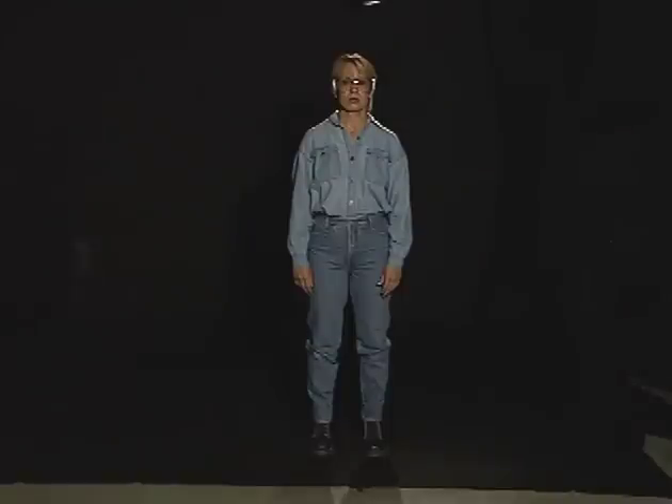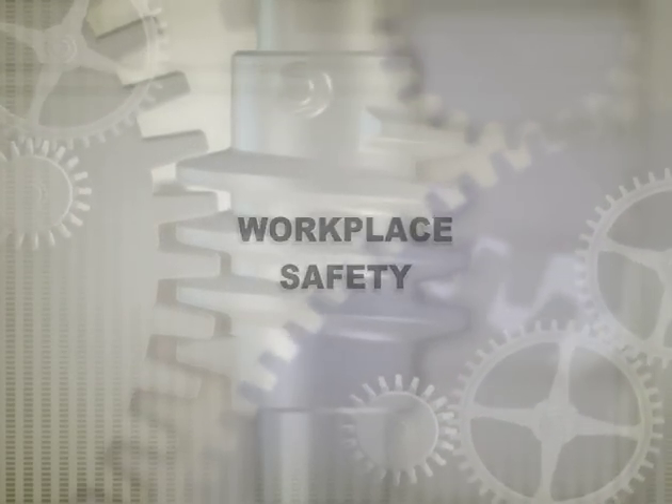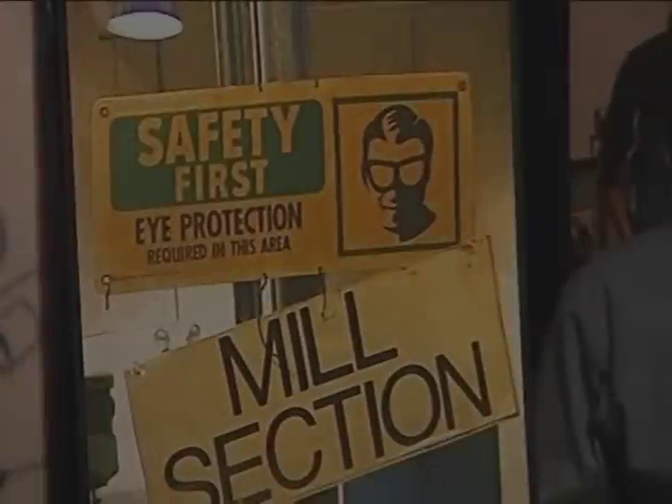Now she is ready to go to work. Not only is she dressed for safety, she is also wearing the right protective gear for her eyes and ears. A machine shop is similar to your home or any other place — it can be a dangerous place.